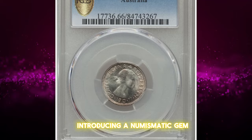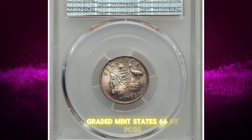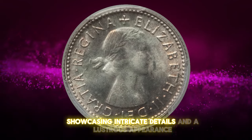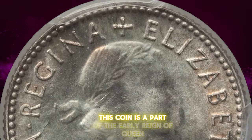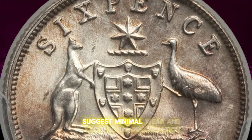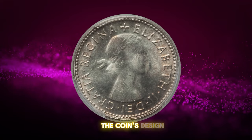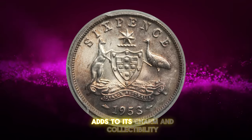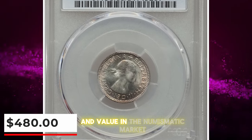Introducing a numismatic gem: the 1953 M Elizabeth II thin six pence from Australia, graded Mint State 66 by PCGS. This silver coin is a testament to superb craftsmanship, showcasing intricate details and a lustrous appearance. Minted in Melbourne, as indicated by the M mintmark, this coin is a part of the early reign of Queen Elizabeth II and holds significant historical value. Its high grade suggests minimal wear and exceptional preservation. The coin's design features a portrait of a young Queen Elizabeth II on the obverse and a kangaroo on the reverse, adding to its charm and collectability. It recently sold for $480, highlighting its desirability and value in the numismatic market.